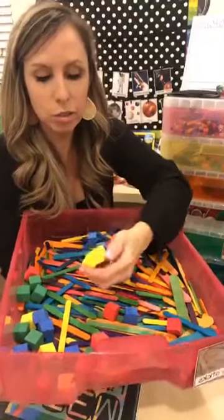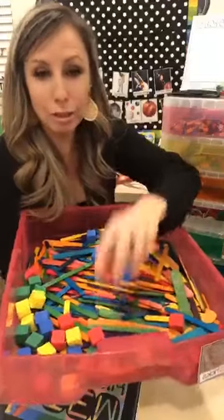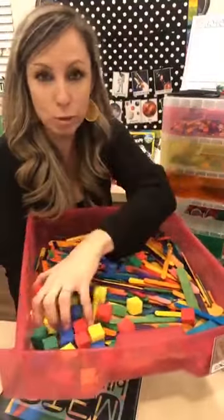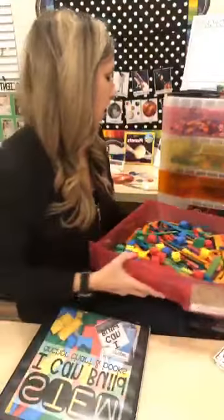I got the cubes in one of my Kinder Crates, but they're just foam cubes. Dollar Tree sometimes has them too, and Learning Resources carries them on Amazon.